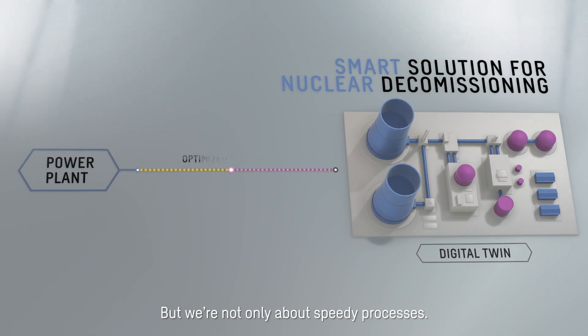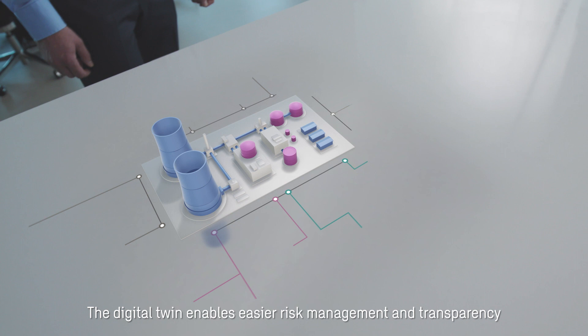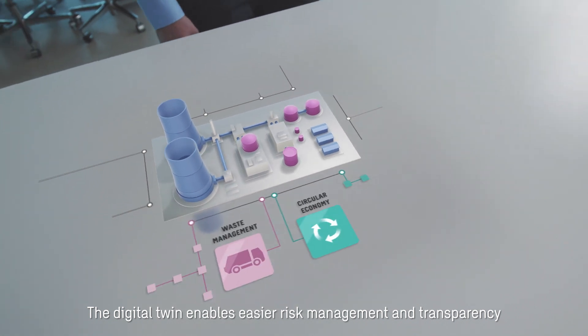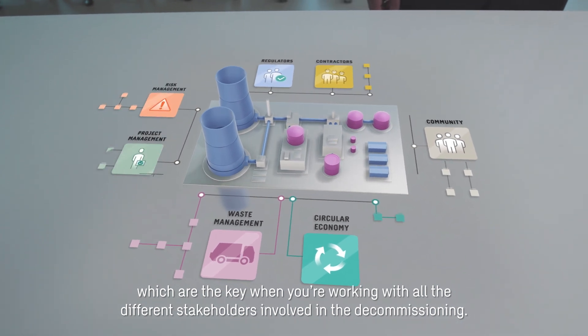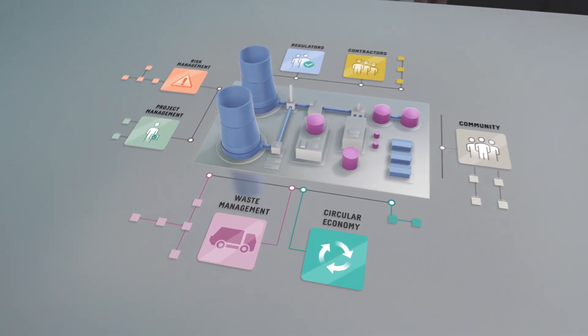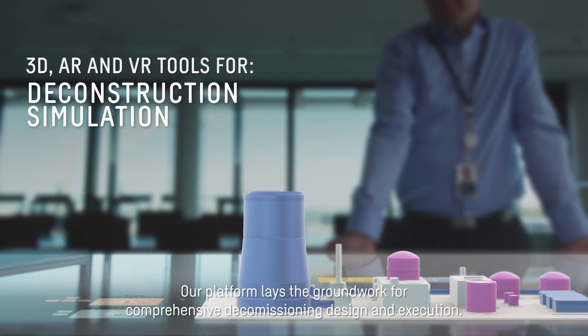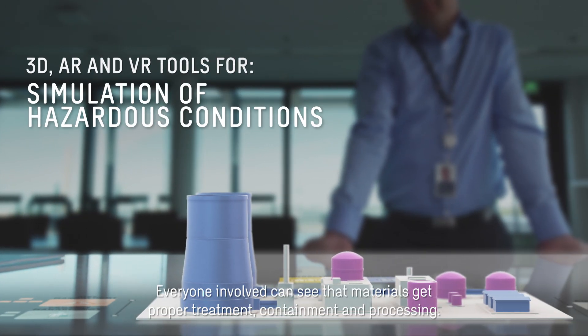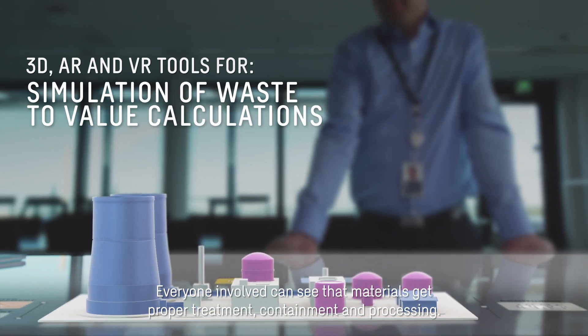We're not only about speedy processes. The digital twin enables easier risk management and transparency, which are key when you're working with all the different stakeholders involved in the decommissioning. Our platform lays the groundwork for comprehensive decommissioning design and execution. Everyone involved can see that materials get proper treatment, containment and processing.